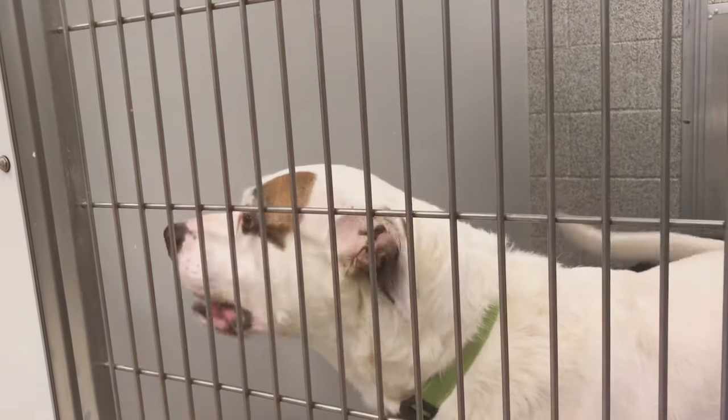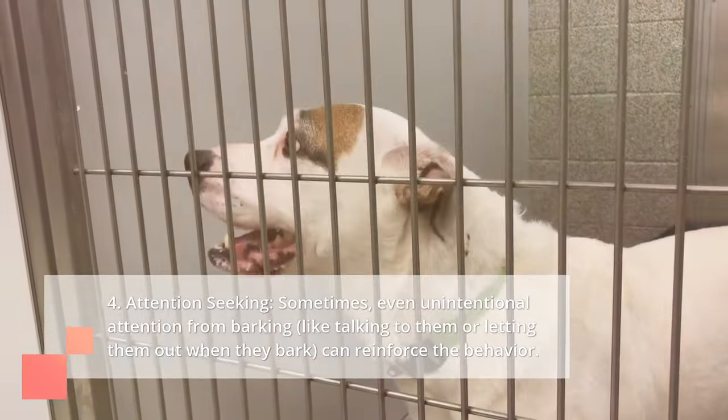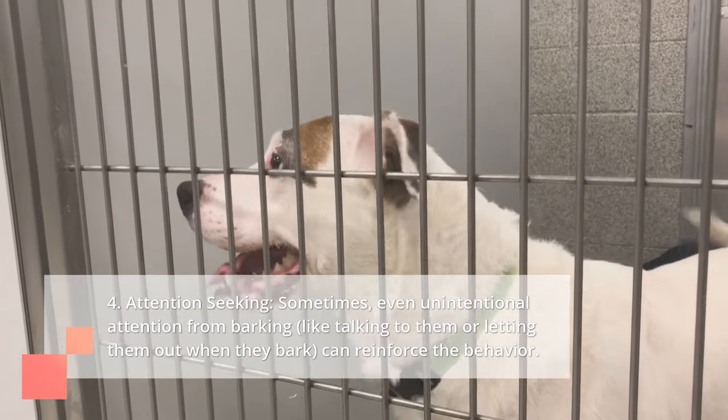Fourth, attention-seeking: sometimes, even unintentional attention from barking — like talking to them or letting them out when they bark — can reinforce the behavior.